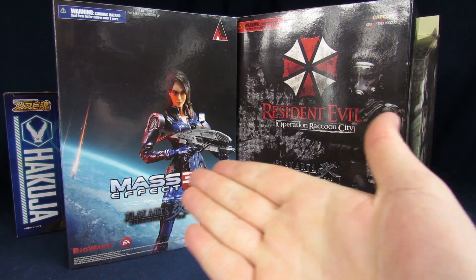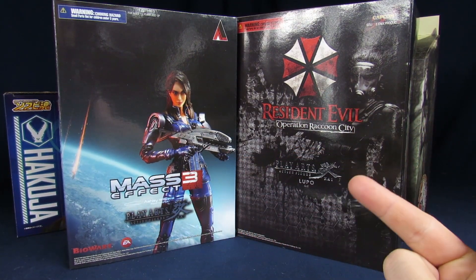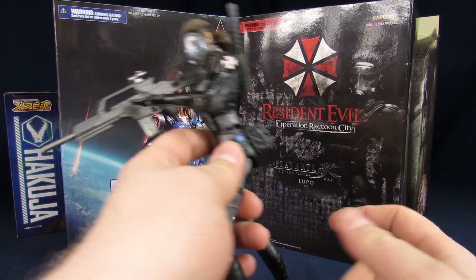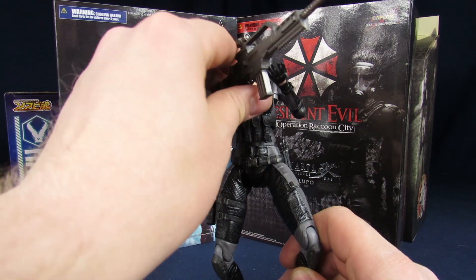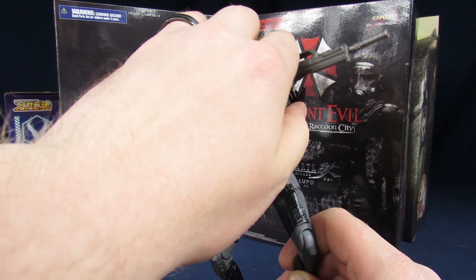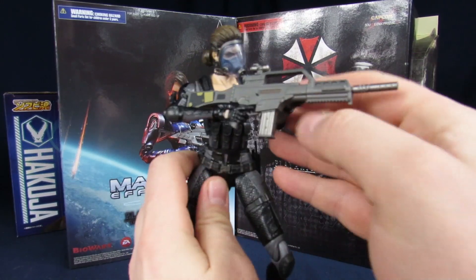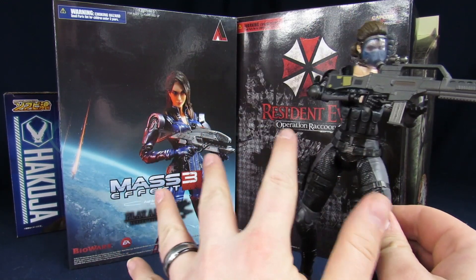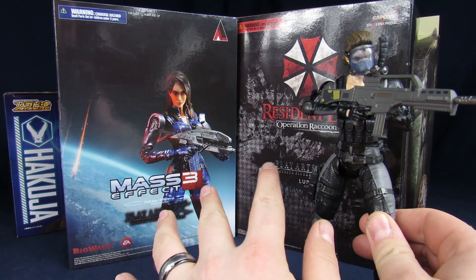My name is Steve and today we're unboxing some stuff. Well, not this stuff technically because this one's already unboxed. These were from the Big Bad Toy Store clearance sale.